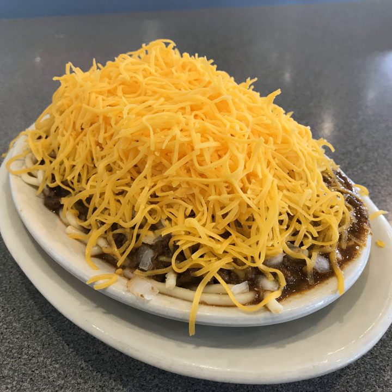He first developed a recipe calling for the spaghetti to be cooked in the chili, but changed his method in response to customer requests and began serving the sauce as a topping, eventually adding grated cheese as a topping for both the chili spaghetti and the conies, also in response to customer requests. To make ordering more efficient, the brothers created the Way system of ordering.